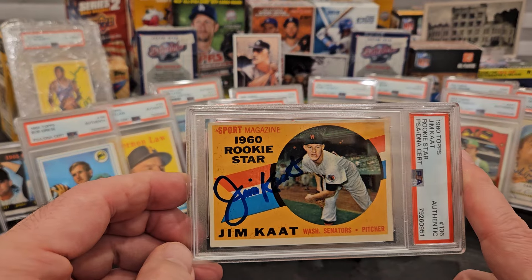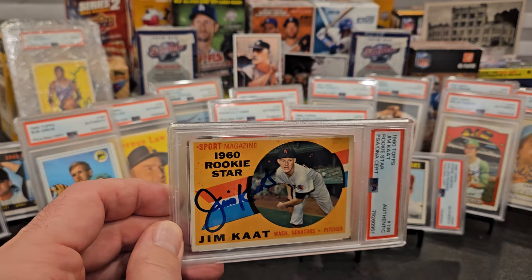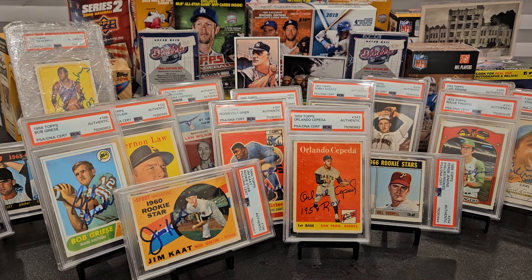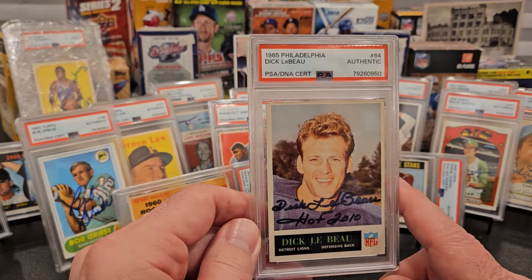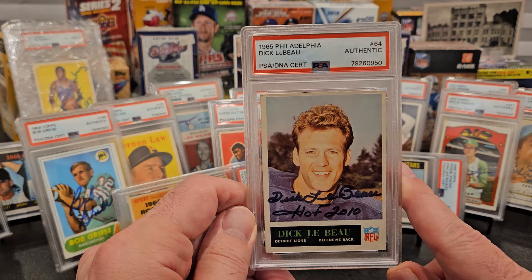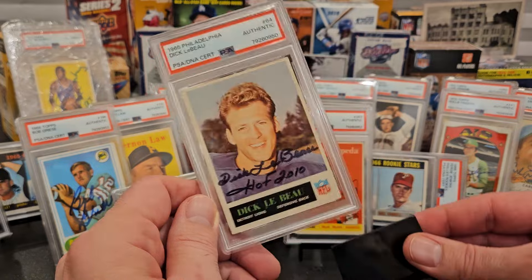60 Topps Jim Kaat rookie with no Hall of Fame inscription - he's now charging 40 dollars to sign that card; was charging five way back when, then 20, now 40. And the final one - oh, so much goodness - 65 Philadelphia Dick LeBeau. Tough card to get a hold of, tough to find in good condition for a good price, with the Hall of Fame inscription, Hall of Fame 2010. How about that!